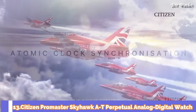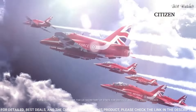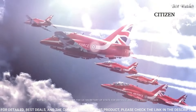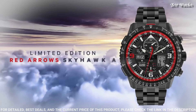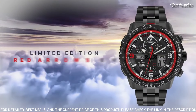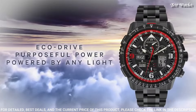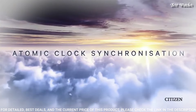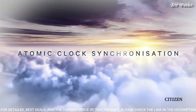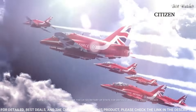Number 13: Citizen ProMaster Skyhawk AT Perpetual Analog Digital Watch. Black plated stainless steel case and bracelet, bi-directional rotating black plated bezel with an inlaid black ring, black dial with black hands and index hour markers. Dial type analog-digital chronograph, Caliber EcoDrive U680, scratch resistant sapphire crystal, case size 46mm, case thickness 15mm, band width 24mm, fold-over clasp with safety release, water resistant at 200m.